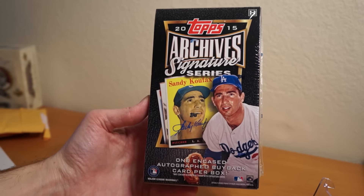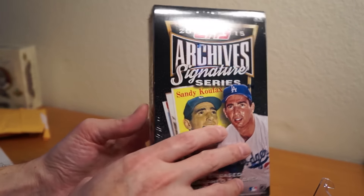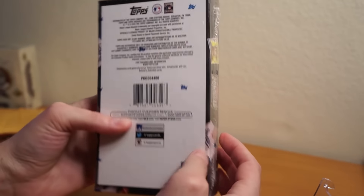So this is Topps' buyback card release. Pretty neat, as you can see there. Sandy Koufax is probably the big hit. There's the back. No odds anywhere.